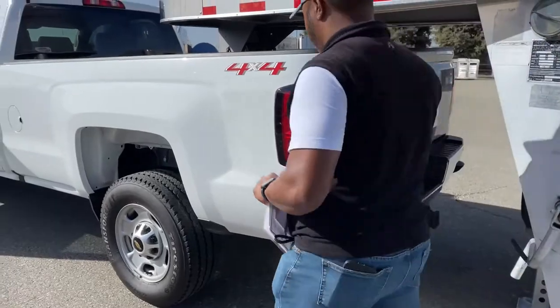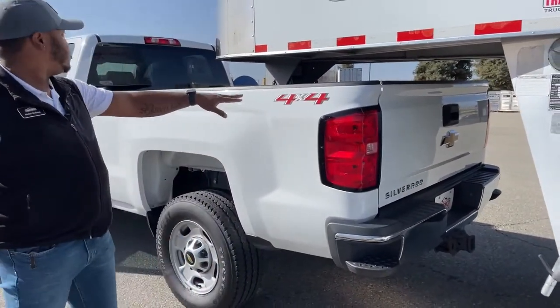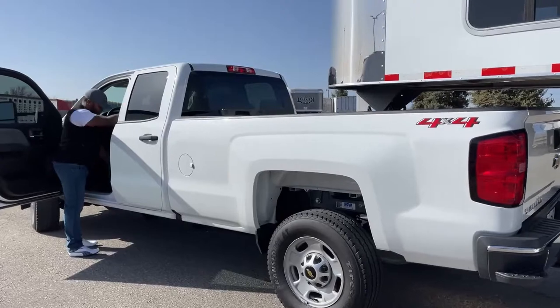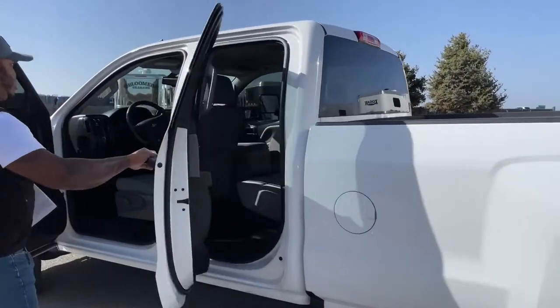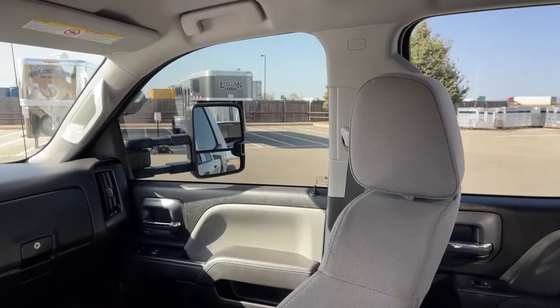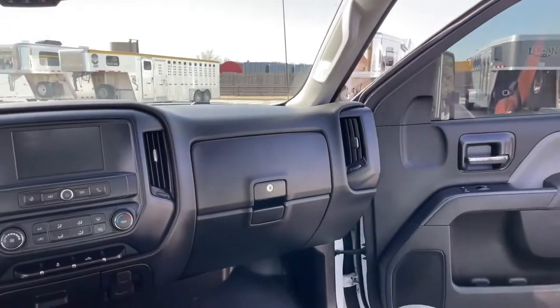This truck has a backup camera and two steps on either side of the rear bumper to get in and out. It is a 4x4 — you've got that 4x4 stamp on there. It also comes equipped with rear airbags on the suspension, so if you're pulling a lot of weight, those airbags will help out.